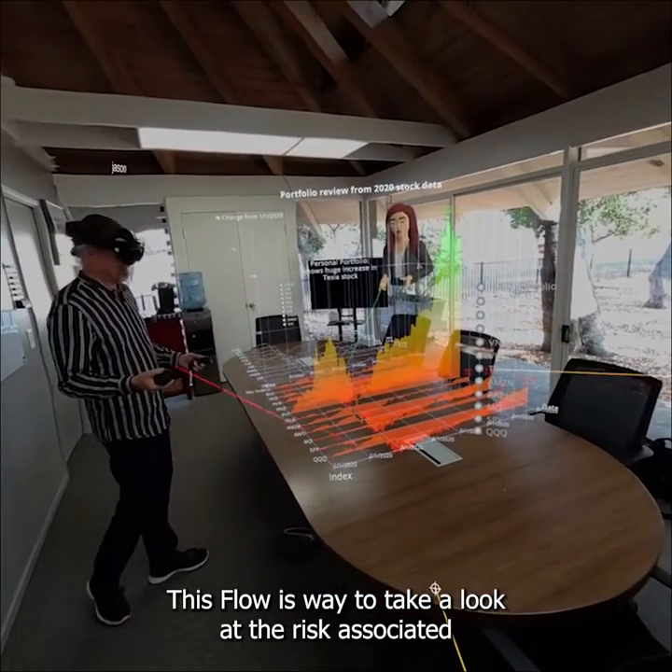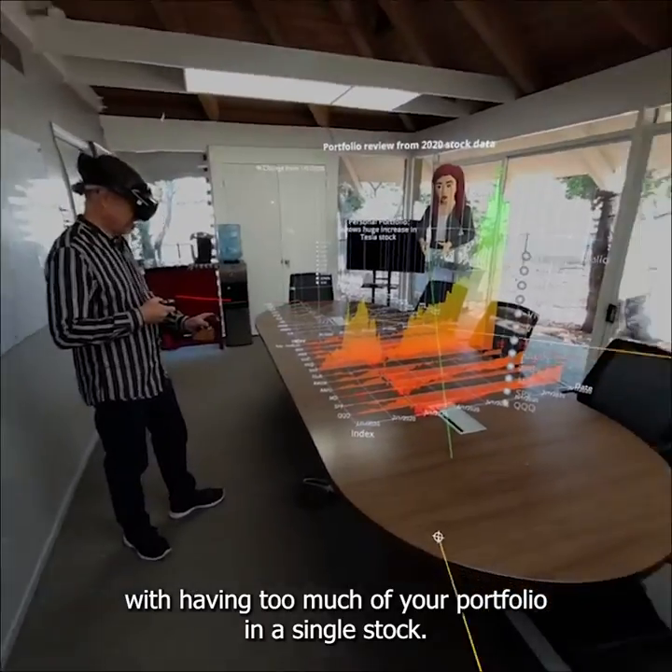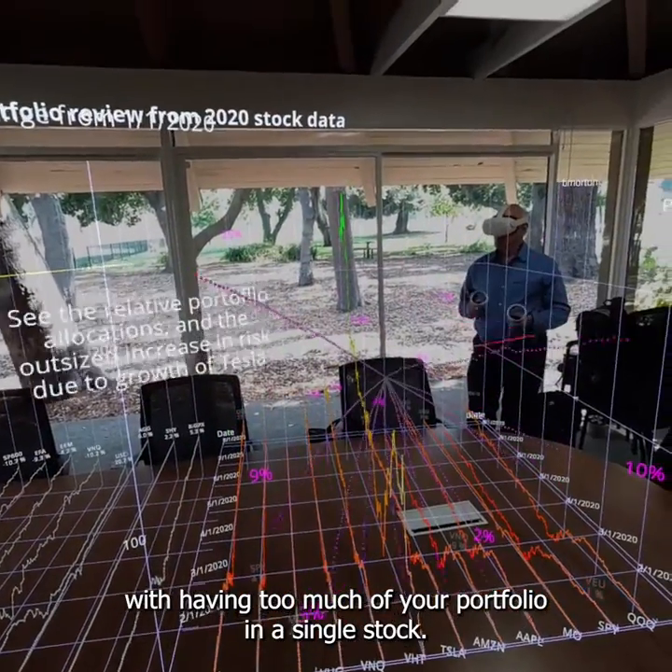This flow is a way to take a look at the risk associated with having too much of your portfolio in a single stock.